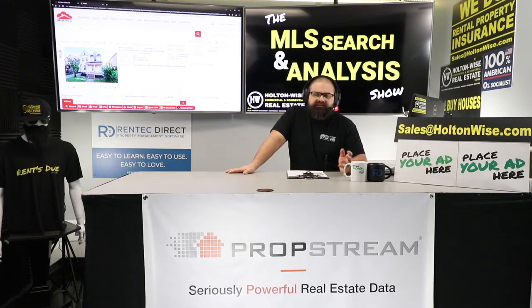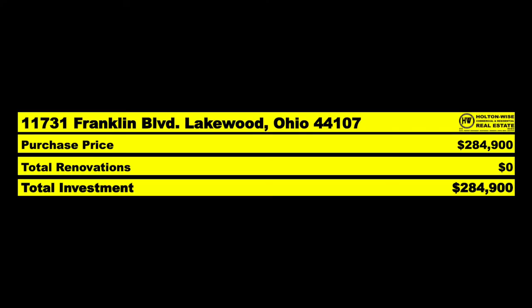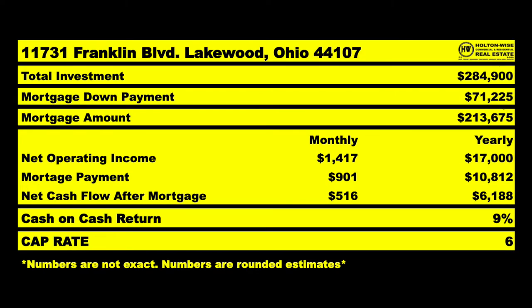On price, it's listed at $284,900. In Lakewood there are always multiple offers — you're going to have to pay the asking price. You want to be in a super nice area, you gotta pay the piper. So you pay $284,900, put down $71K cash out of your pocket, and the bank kicks in $213K.